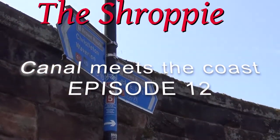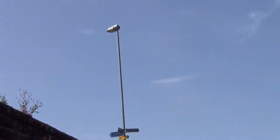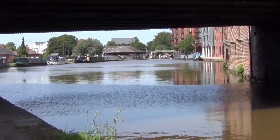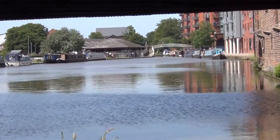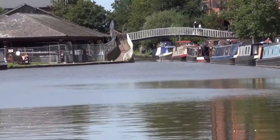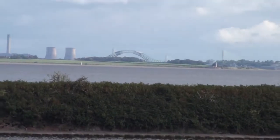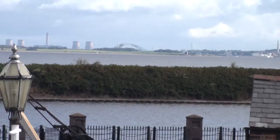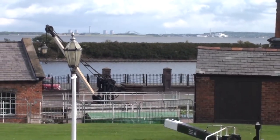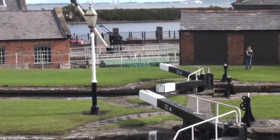At the bottom of the Chester staircase locks and under the railway bridge, the large basin marks the termini of both the Chester Canal and the Ellesmere Canal. Unfortunately, it's a place where many boaters turn tail and head back south, and that's a shame, because the final stretch of what is now the Shropshire Union Canal culminates in one of the most interesting places on the entire canal system for anyone with an interest in boats and history.